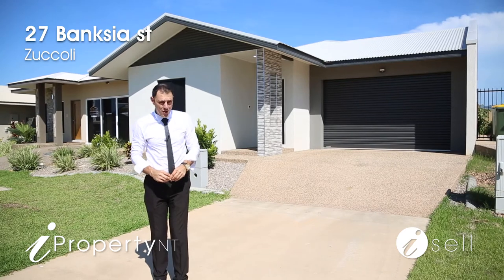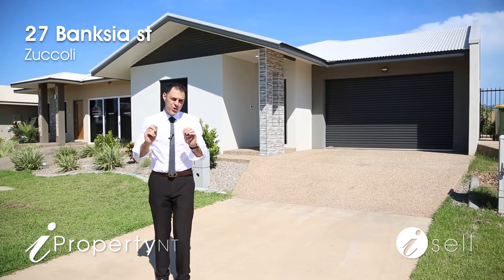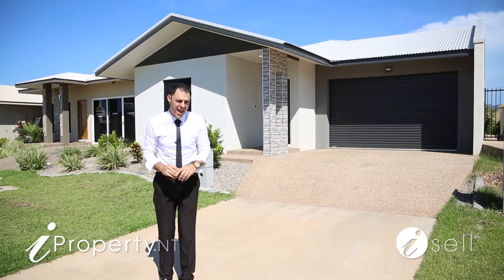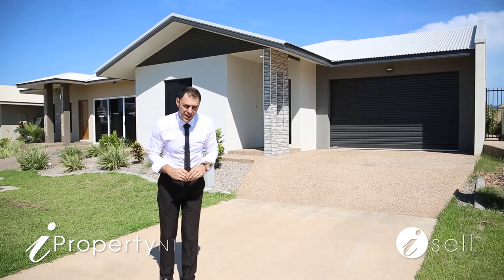G'day guys, Peter Kafkus from iProperty NT, and welcome to 27 Banksia Street in Zicole — one of the newest suburbs in Palmerston with quality homes throughout. This is a three bedroom, three bathroom, two car garage home with an inbuilt granny flat. Let's go take a look inside.